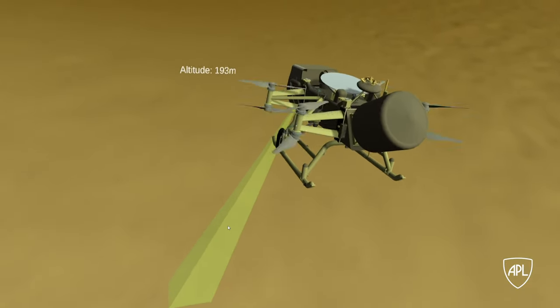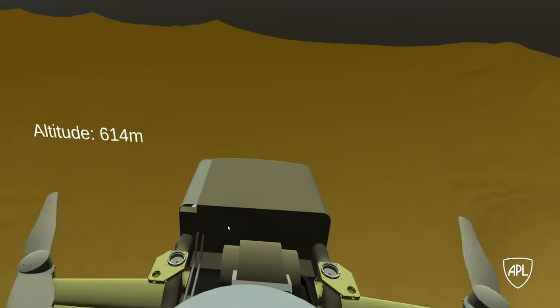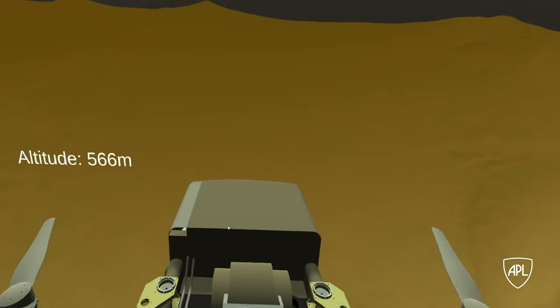We want to give the scientists the chance to be at Titan without being on Titan. We want to give them the ability to sit on Dragonfly and look at Titan from Dragonfly's perspective.